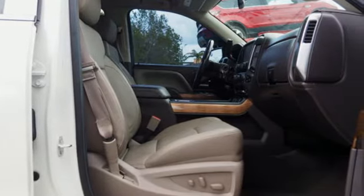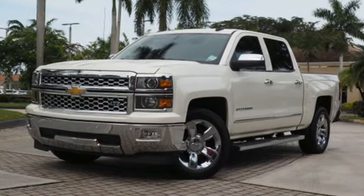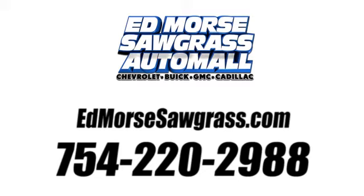Chevrolet, 100 years of icons. See what it can do for you when you take it for a test drive. Call us today at 754-220-2988. For value and for service, it's Ed Mars.